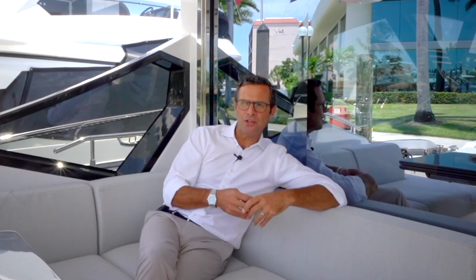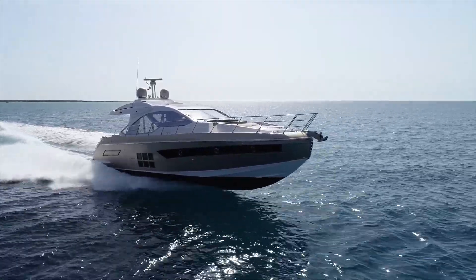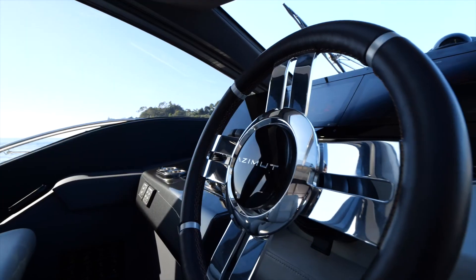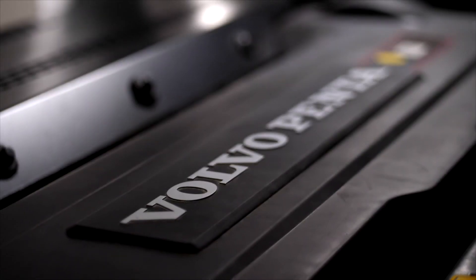Another important point is the connection, because at the end everything is integrated, everything works together — products as well as the people behind them. The interaction of this carbon fiber technology with specifically designed hulls by our R&D department, in conjunction with an extremely efficient propulsion system, which is Volvo Penta IPS.